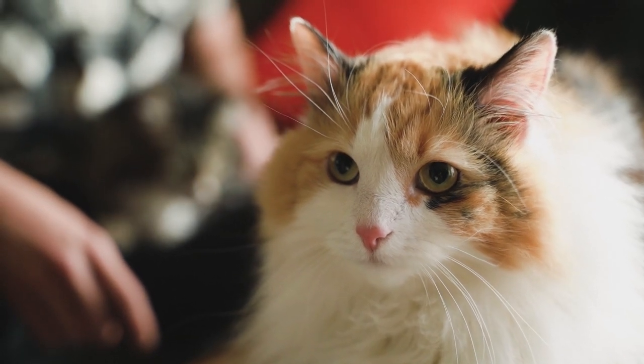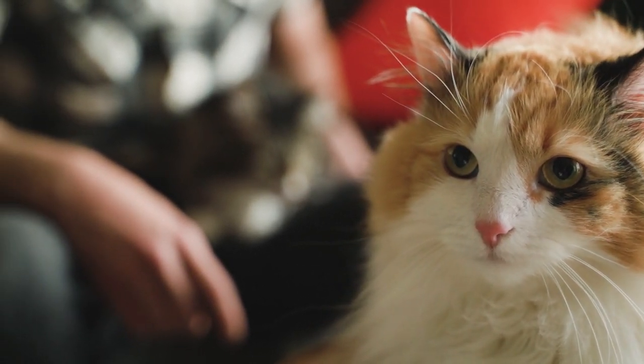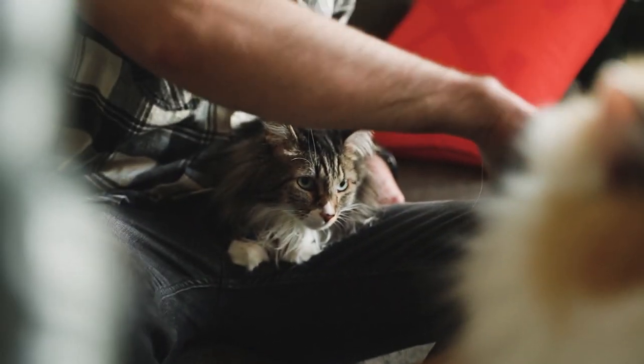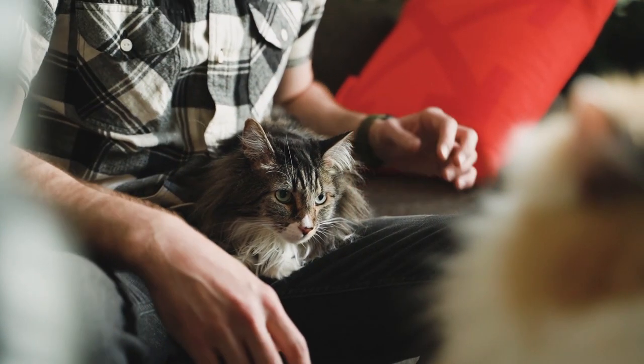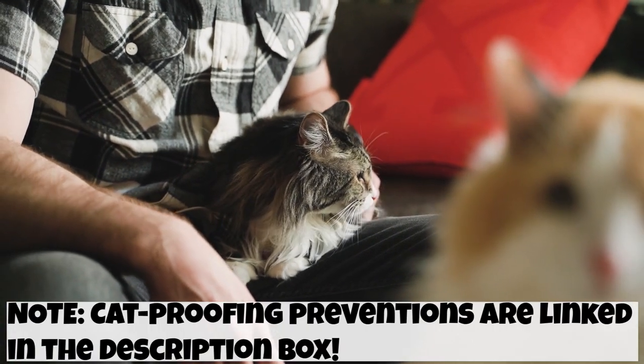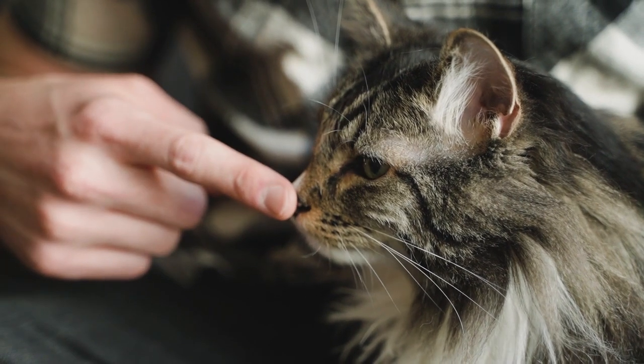Hey cat lovers and welcome back to another video! If you're watching this, I'm assuming you never want anything bad to happen to your furry friend. That's why we came up with a list of potential cat hazards in your house and how to cat-proof them. After all, cats are basically toddlers with fur so we need to keep an eye on them.